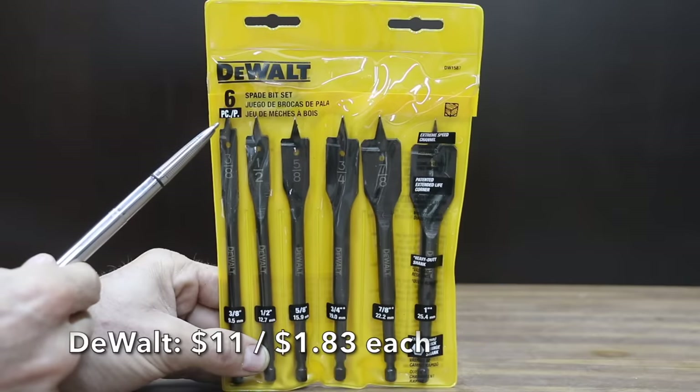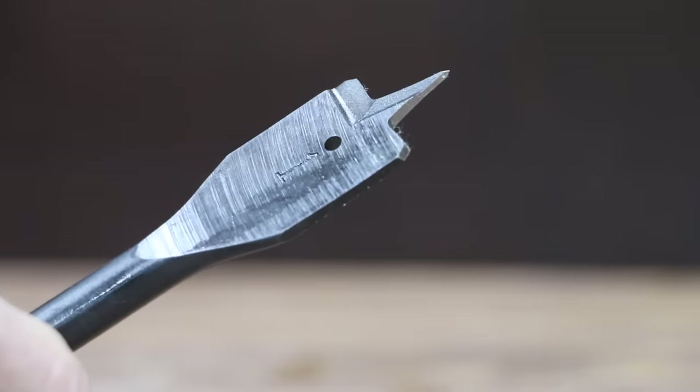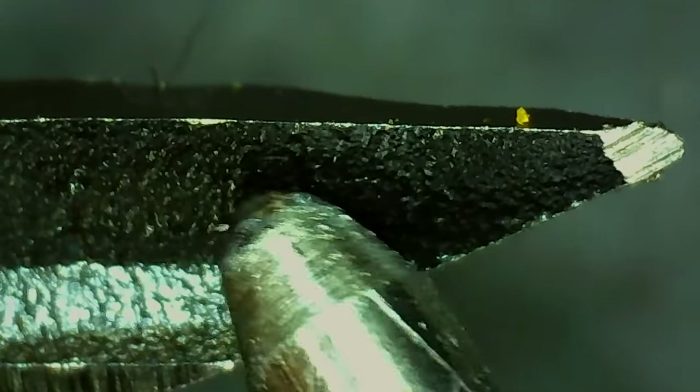At a price of $11 for 6 bits, or $1.83 each, is the DeWalt brand — featuring the Extreme Speed Channel, Patented Extended Life Corner, and Heavy Duty Shank. The DeWalt bits are made in China.